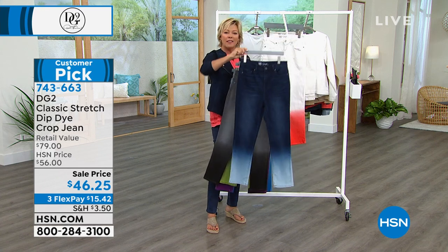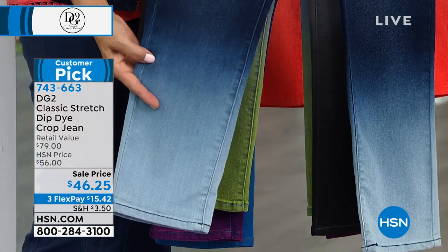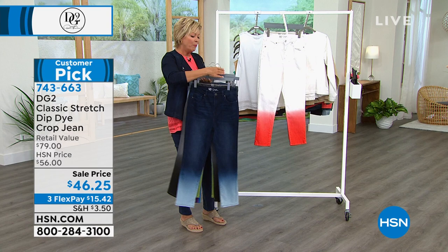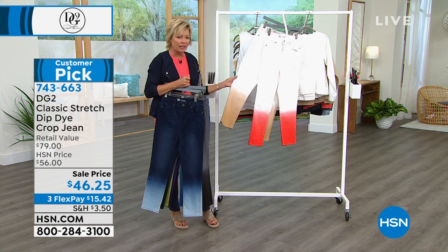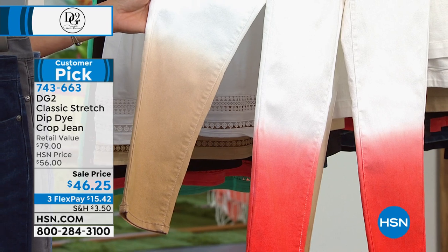We have the indigo that ombres down into a lighter chambray — it's called white when you're using express. Speaking of white, we've got two white options, both of which ombre down into either that bright orange or the soft sand. And this is what Val is wearing, and it looks so pretty. It's just a really soft, soothing kind of feel.